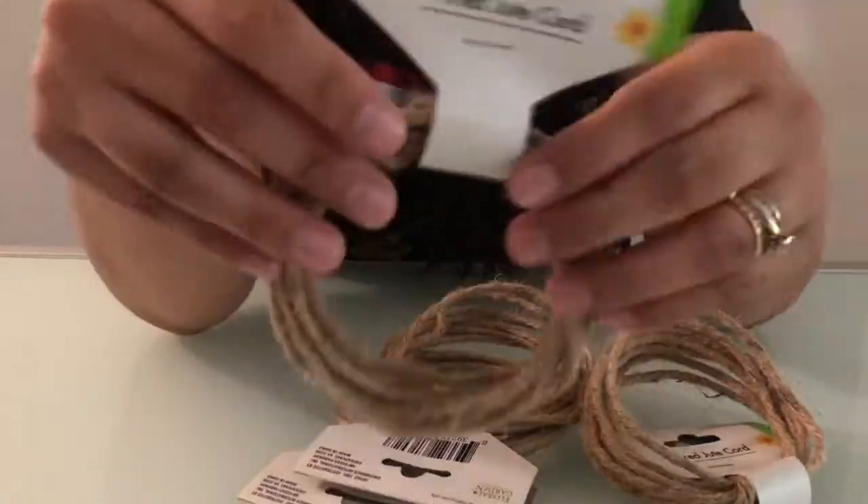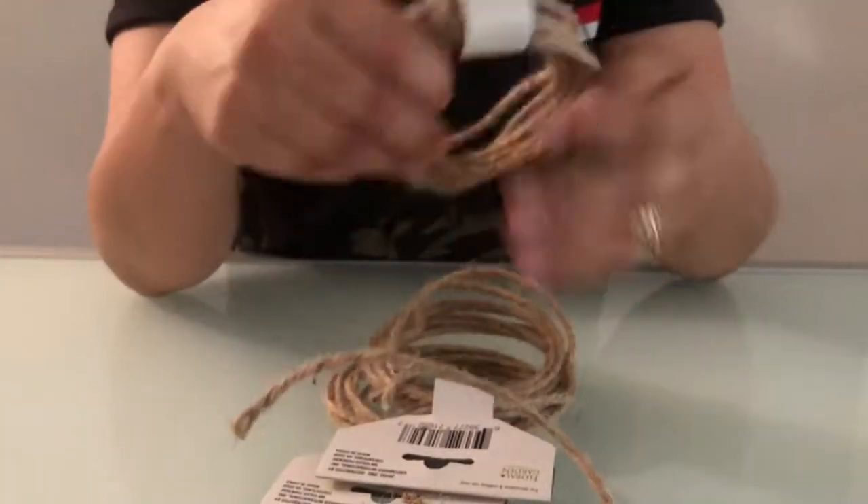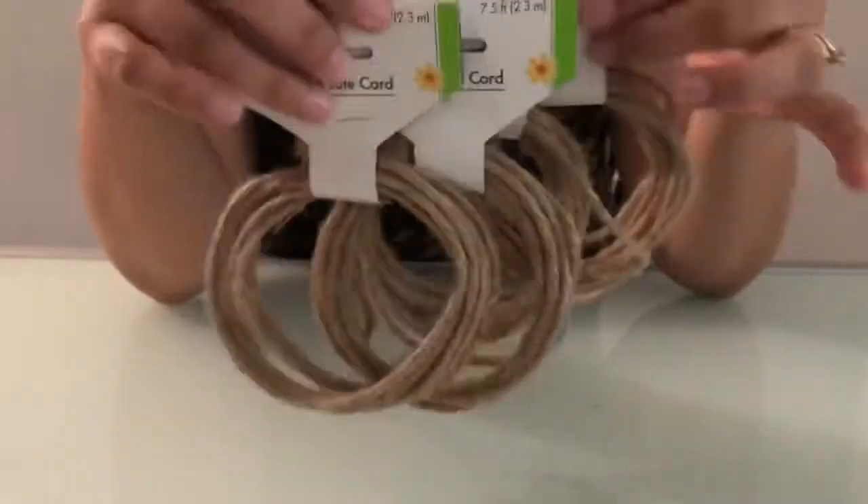I got these wired cords made out of rope. They're gonna be perfect for my next DIY video.